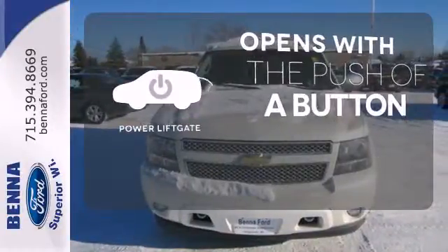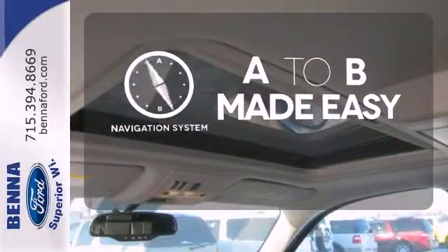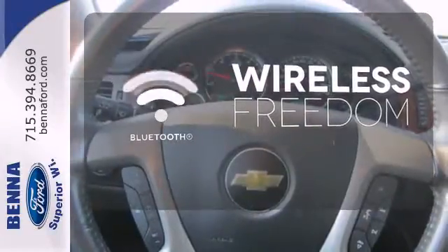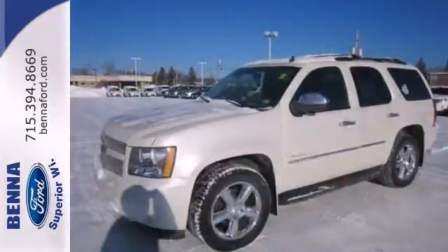The power liftgate offers automatic rear door operation with the push of a button. Never feel lost again with the navigation system. You don't have to put your life on hold when you have Bluetooth. This acclaimed Tahoe offers remarkable handling, supreme comfort, incredible versatility, and Chevrolet's legendary build quality.